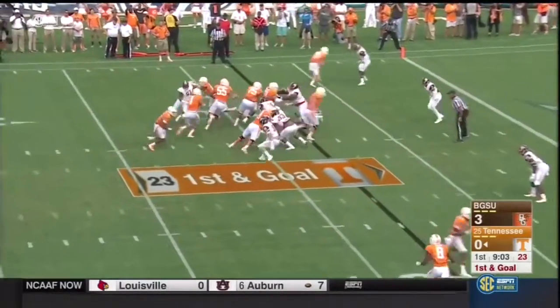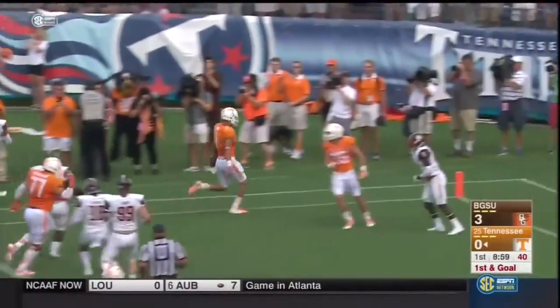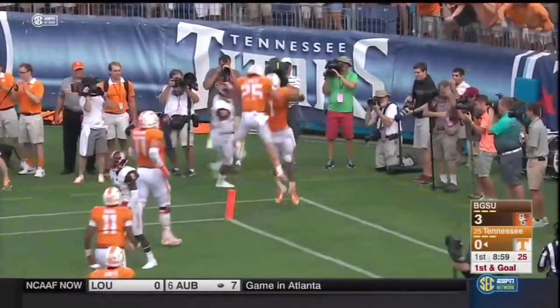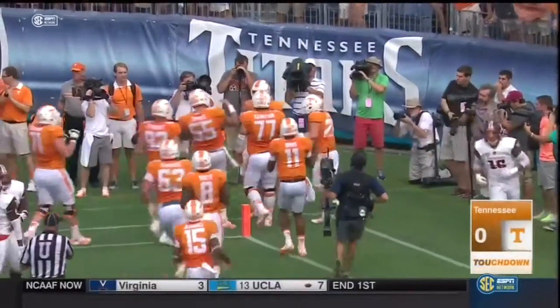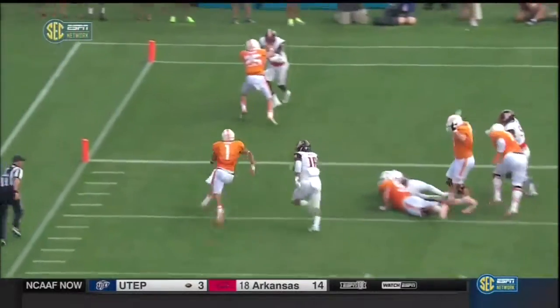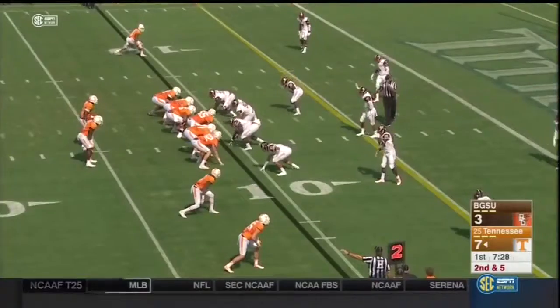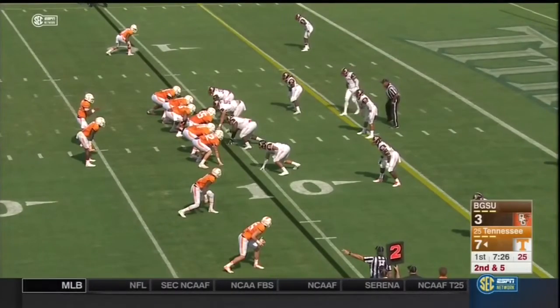Tennessee was fifth best in the country in the red zone last season. Here's Hurd — runs through a tackle, aims for the pylon, and he's in. Eight-yard touchdown run for Jalen Hurd. Outside linebacker Brenton Green had a chance, he misses, and then it's easy. Tennessee finds ways to get these skill position players into the end zone.